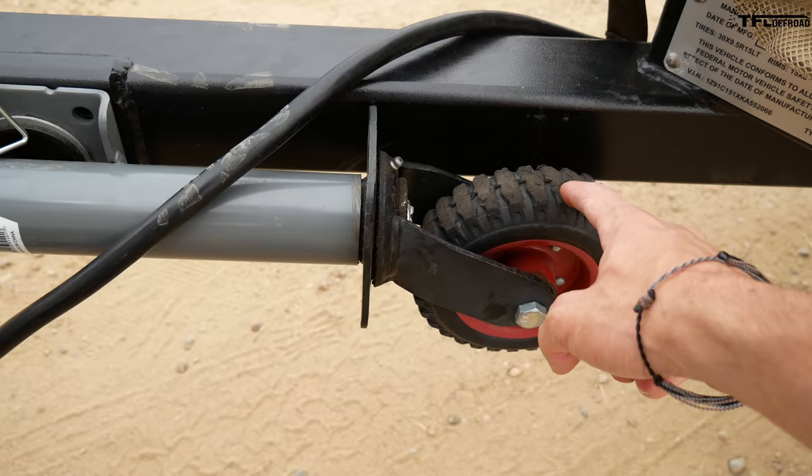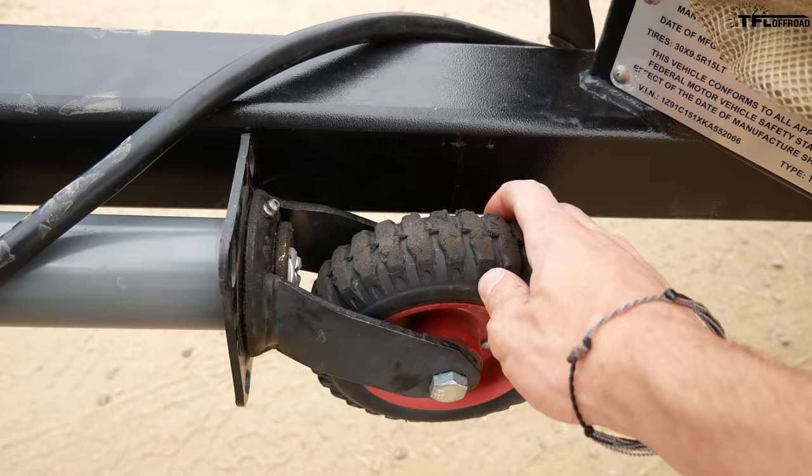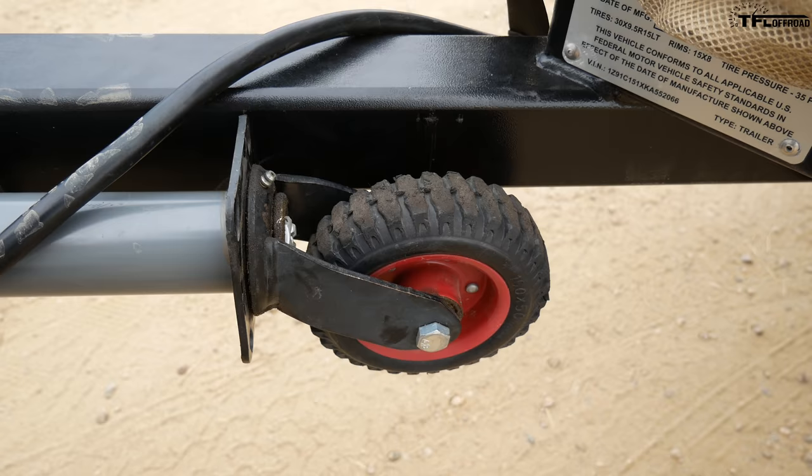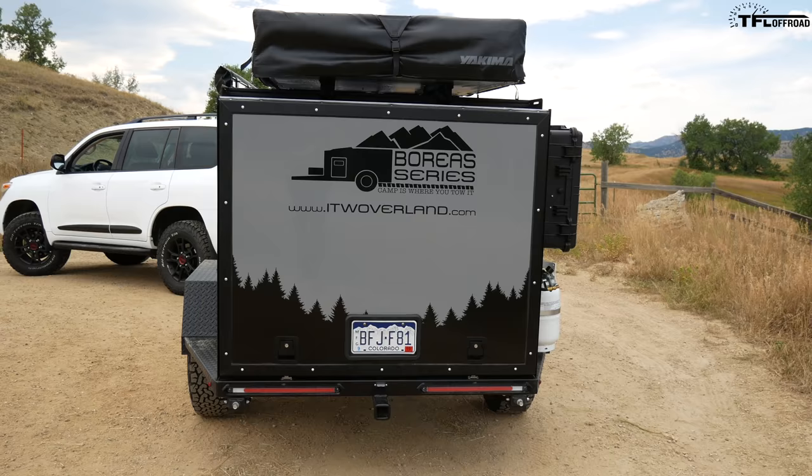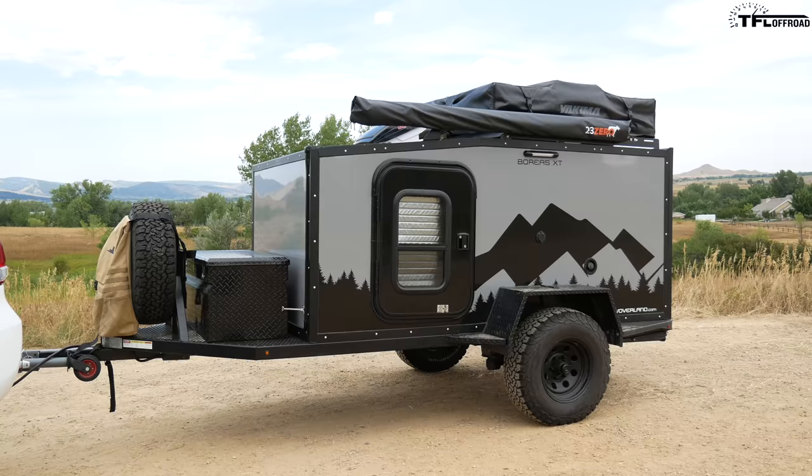Another really thoughtful detail is the custom wheel on the tongue end. Normally trailers have a really cheap plastic wheel there, but they replaced it with a hard rubber wheel, making it much easier to roll around on gravel or at your campsite. Even though this thing weighs 2,000 pounds, it's pretty easy to push around by hand — especially because of that rubber wheel.